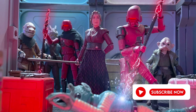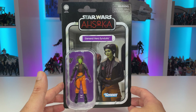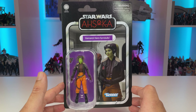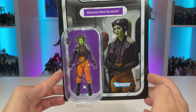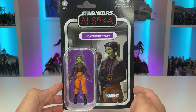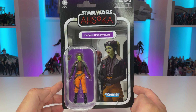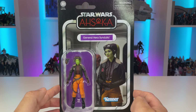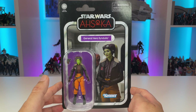Taking a look at our vintage style packaging, we have an excellent addition to our Ahsoka carded collections with this nice bright vibrant purple color that just looks really good with the bright green and orange colors seen on this figure on the bubble. We also have a nice image of Hera aboard the Home One as she tries to warn the New Republic about the upcoming threat of Thrawn, and you've got the Kenner logo down below.